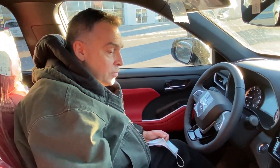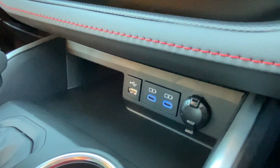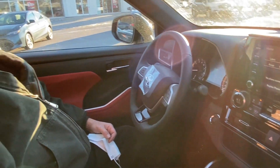It's common for people to notice that the 12-volt power outlets will momentarily turn off and back on when the stop-start system activates. That's normal.